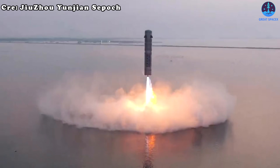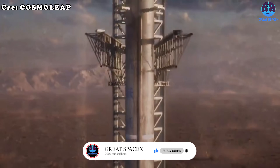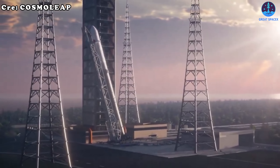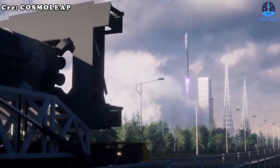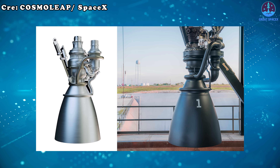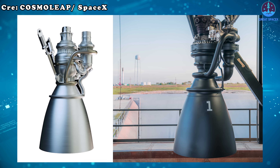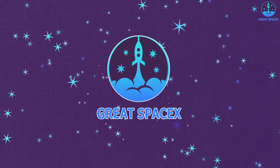After imitating SpaceX's rockets and even their launch towers, China has now attempted to replicate SpaceX's most powerful engine, aiming to use it in a hybrid rocket that combines features of their existing vehicles. So how close did China get to copying Raptor, and can this effort truly rival SpaceX? Let's find out.